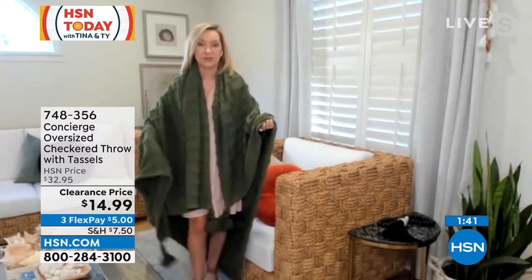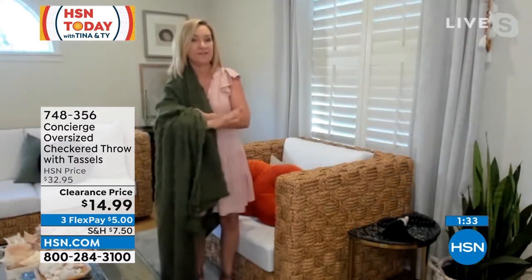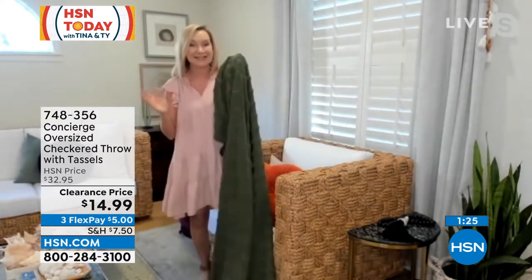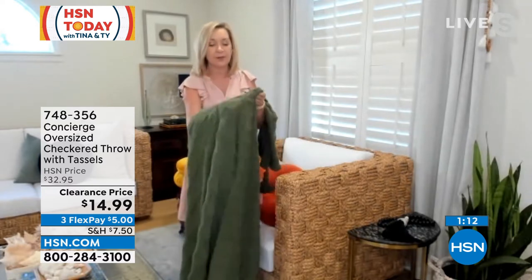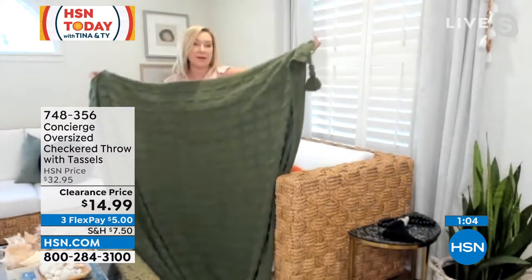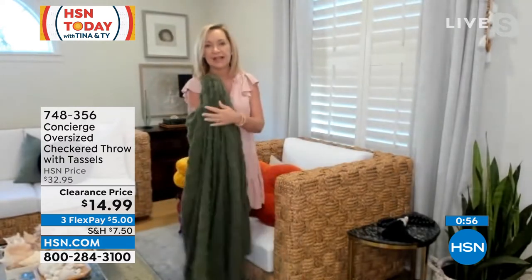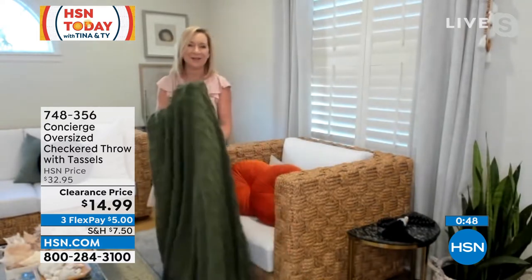Ellen: It's a great giftable. Less than a really good bottle of wine — you take this as a housewarming gift, send someone to college. It's larger than any throw we've ever done at 60 by 70, so it's going to fit even the tallest people. Five-inch tassels on each side; because it's based in cotton, it's soft, it's breathable. You're going to get this home and rave about it on HSN.com and come back and buy another. I'm actually considering picking up the navy myself — I've got a couple in my shopping bag this morning.